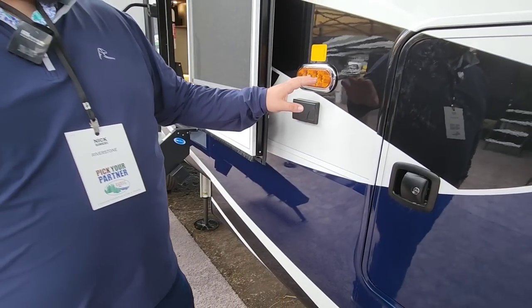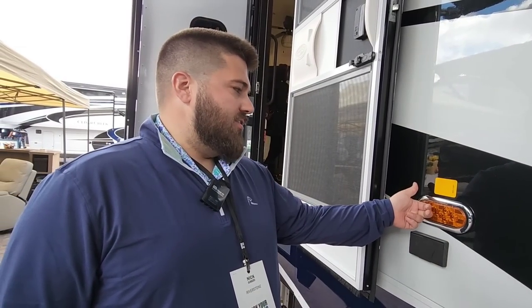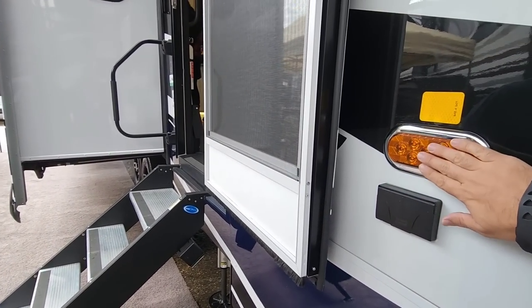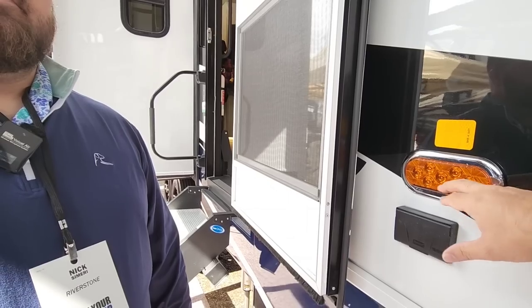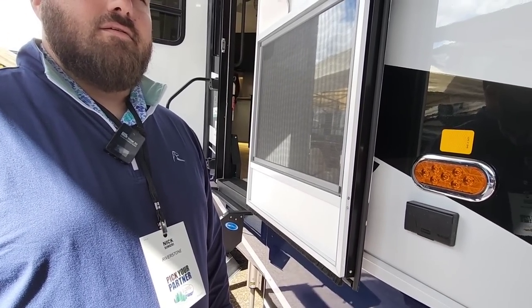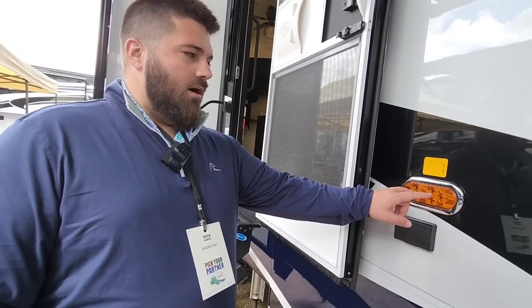Nice — love those slam latches. One nice little feature: we throw midship turn signals on all of our floor plans. Running down the side of the unit, you're always going to have a turn signal. Picture a semi with lights running down the side — most manufacturers don't do it, but it's nice to let people know you're coming over when you're pulling something that's 40 to 45 feet long. And that light pod is like a $25-$30 high-end pod — far higher quality than the typical $5 light pods you usually see on the side of RVs.